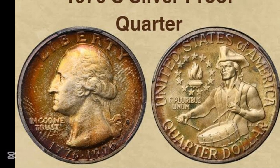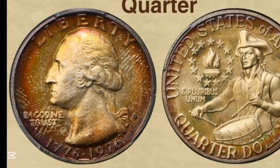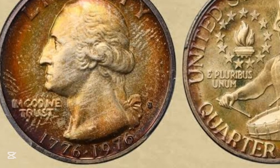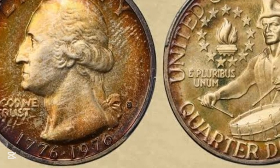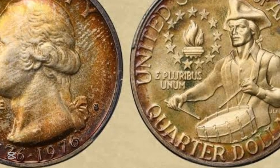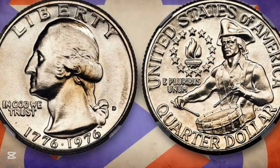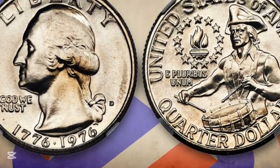$19,200 for this 1976 bicentennial quarter. Now I want to show you the back of this coin. On the back right-hand side, you're going to see some unusual things happening here. This coin got graded at 69, which is quite amazing to think about given the apparent damage happening here.